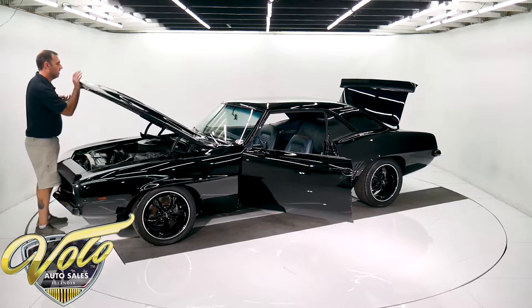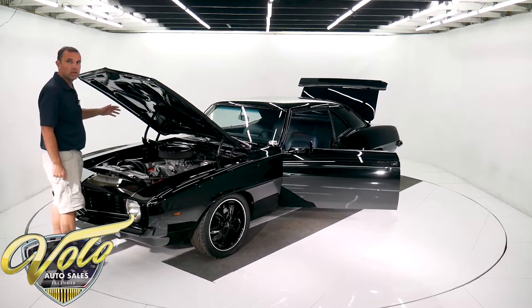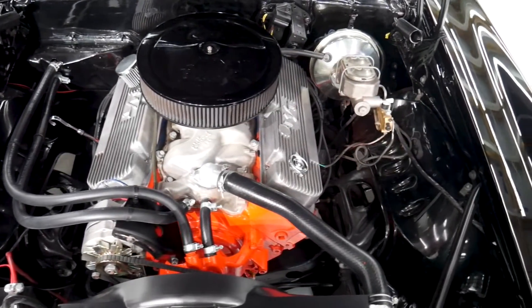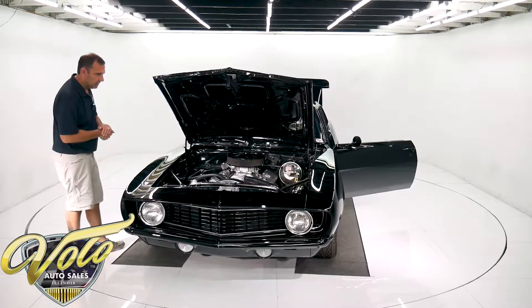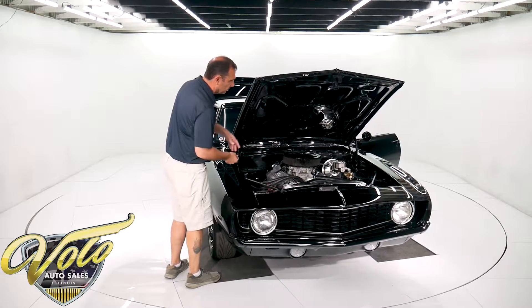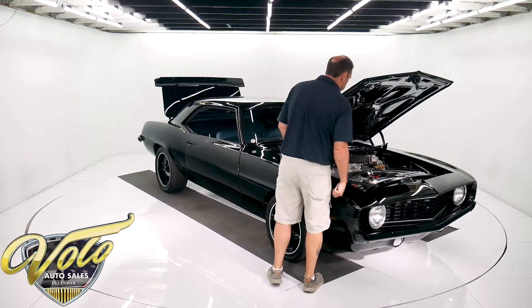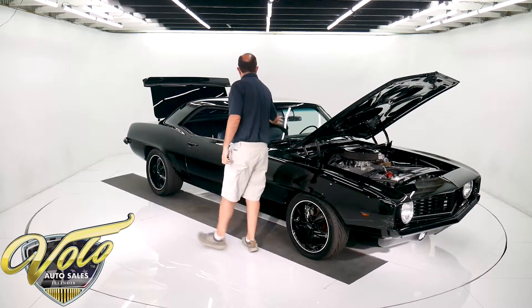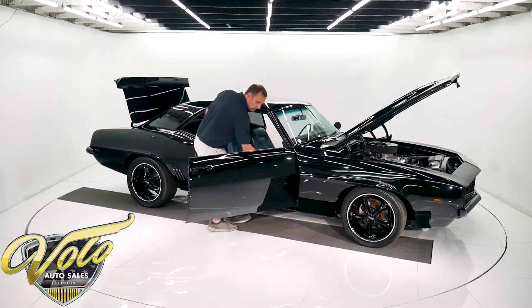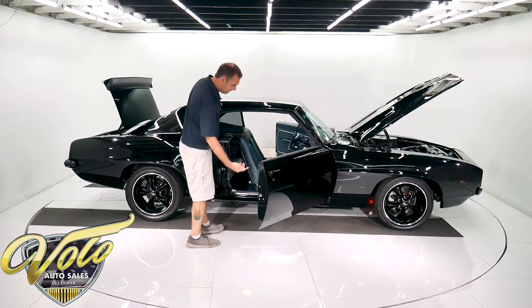This is a big block — it's a 396 that's been bored out to a 408, with some performance upgrades: a cam, Edelbrock intake, and an Edelbrock carb with electric choke. It's got an HEI ignition system, aluminum radiator, new shroud, new fan, new alternator, new belts, new hoses, new power brake system, disc brakes in front, all new wires, new fuel pump, and a new windshield. The tinted glass is original to the car and has been given a dark tint. New weather strips, new window seals, and the door jambs are nice.